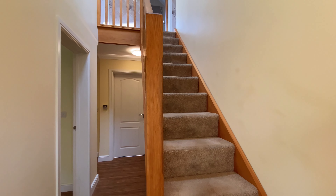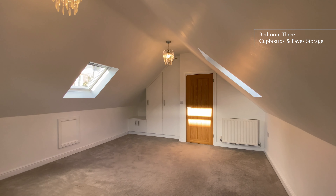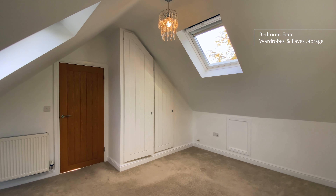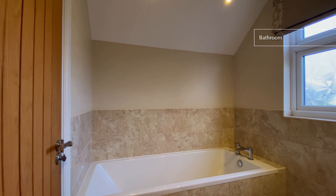Coming up to the first floor landing we'll find bedrooms three and four, both lovely bright triple aspect rooms with Velux windows and eaves storage. Also on the top floor is a modern fitted bathroom.